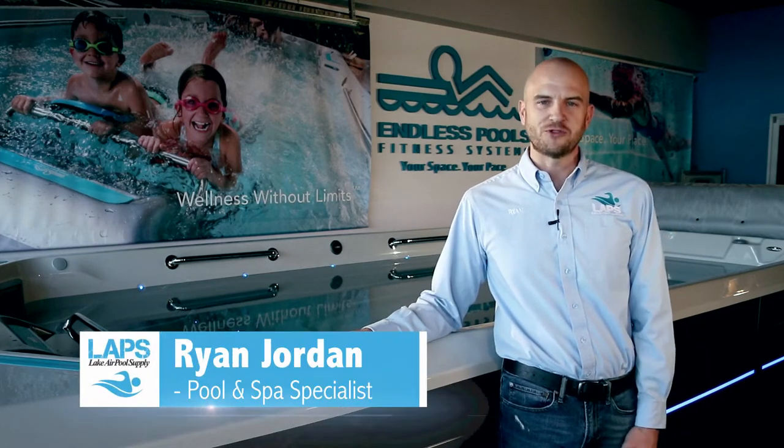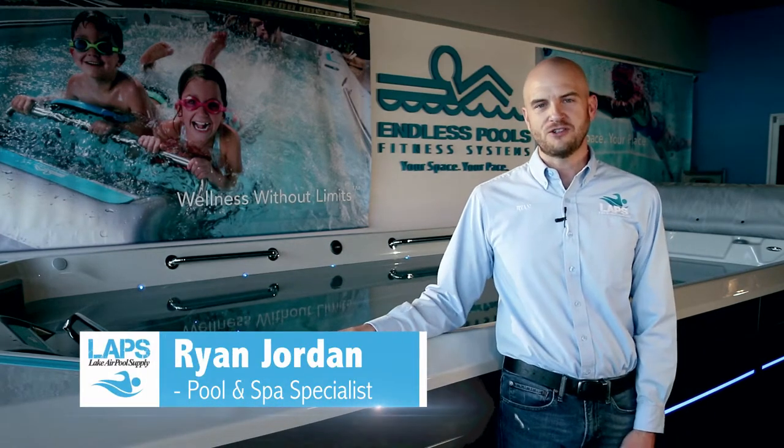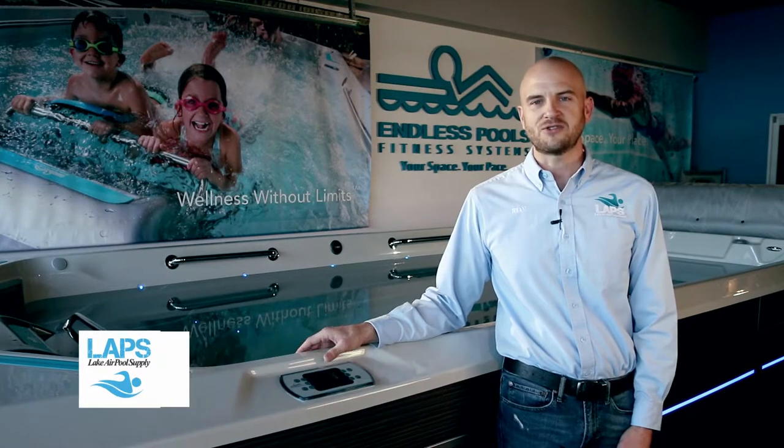Hey everybody, this is Ryan from Lake Air Pool Supply, and in this video I want to talk to you about the benefits of low-impact exercise in the endless pool.